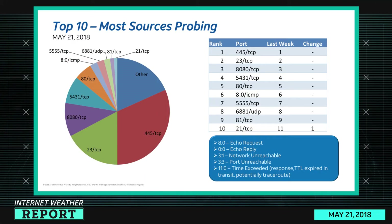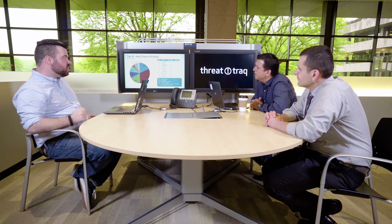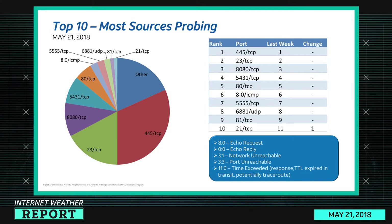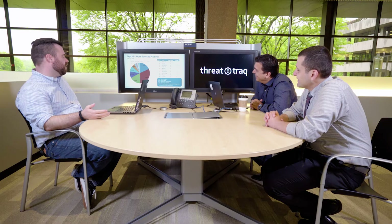This surprised me — I went and double-checked my numbers, but the top 10 ranks didn't change at all from last week, which is incredible. I've never seen that, except for port 21 TCP bumping back into the 10th spot. Even the top five were in the same position. We had nine ports this week showing the exact same position as last week, which was interesting.